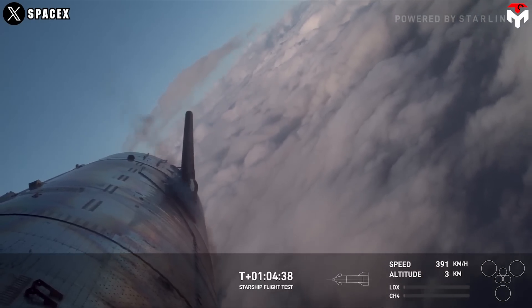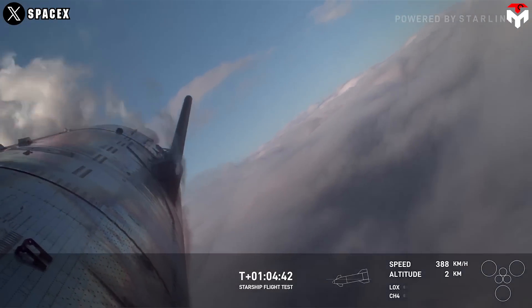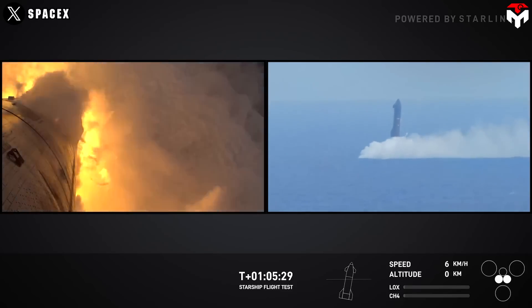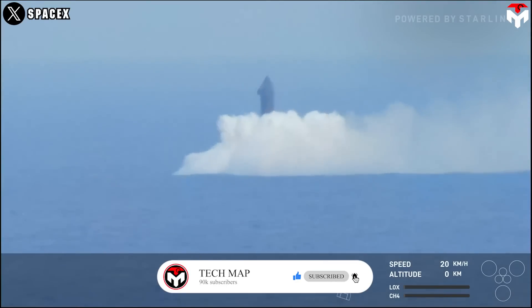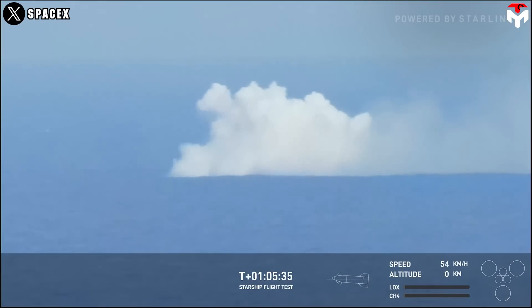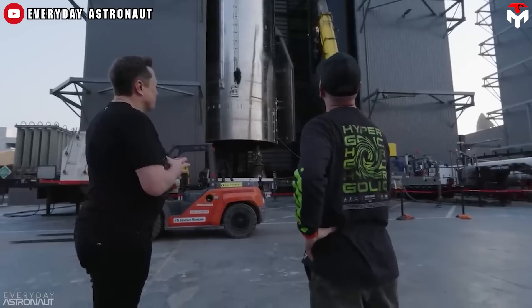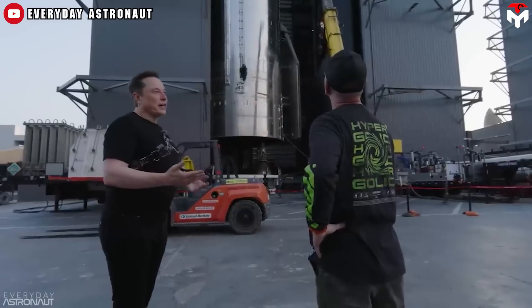However, things were not as good as they seemed. Thanks to data from Flight 6, SpaceX has identified a small but serious potential issue for its thermal protection system, compromising Starship's goal of rapid and full reusability. In today's episode, we'll dive into that issue, its consequences, and Elon Musk's new direction for heat shield design.